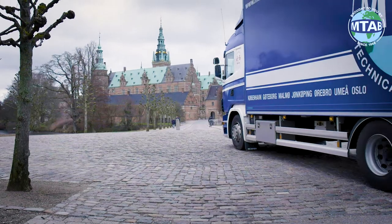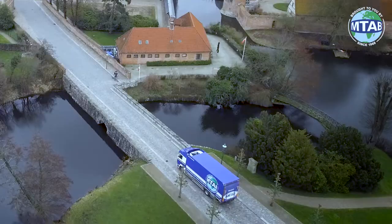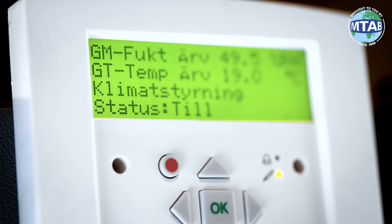Here we see one of the world's most modern vehicles for safely moving artworks, equipped with dual courier seats, full climate control and GPS positioning.